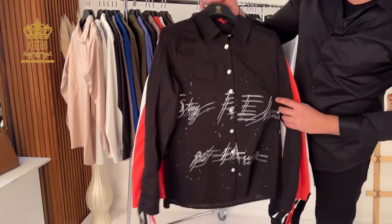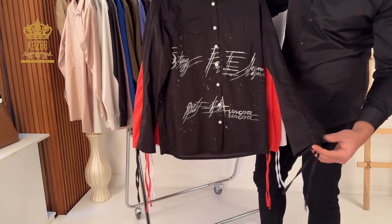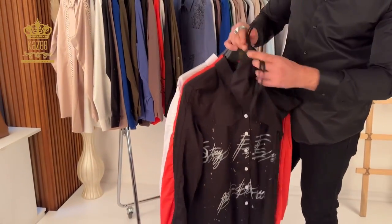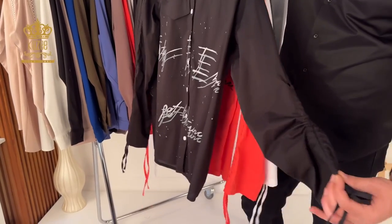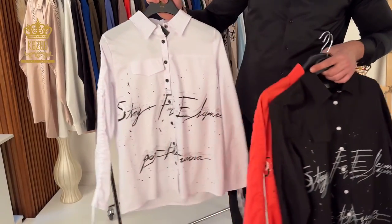Here we have a print design, as you can see. Sizes from this one are also 38 to 44, so there are four pieces in the series. You can style it as a half collar. It's plain from the back side. That's the colors — three colors available.